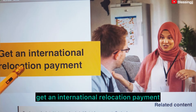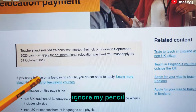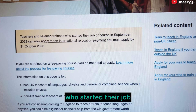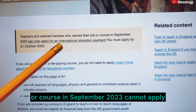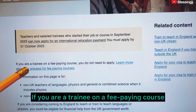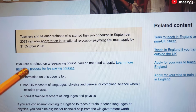Teachers and salaried trainees who started their job or course in September 2023 cannot apply for an international relocation payment after the deadline. You must apply by October 31st 2023. If you are a trainee on a fee-paying course, you do not need to apply through this route.